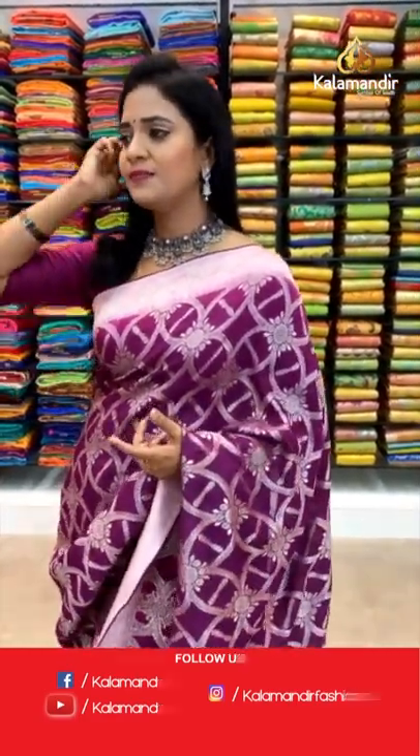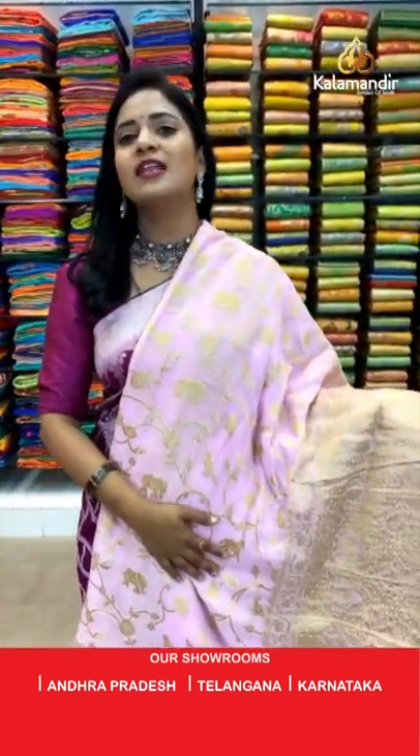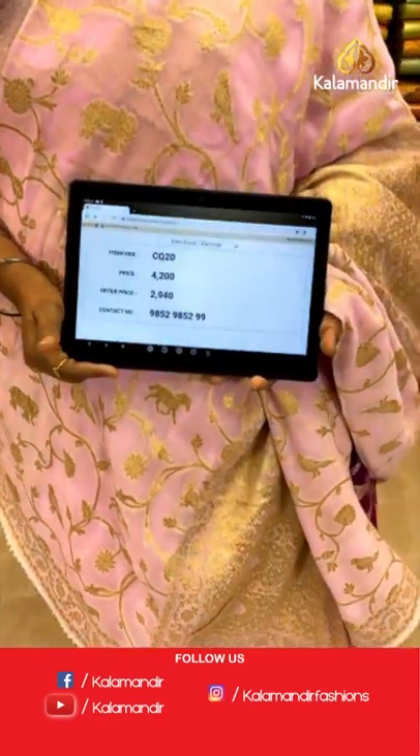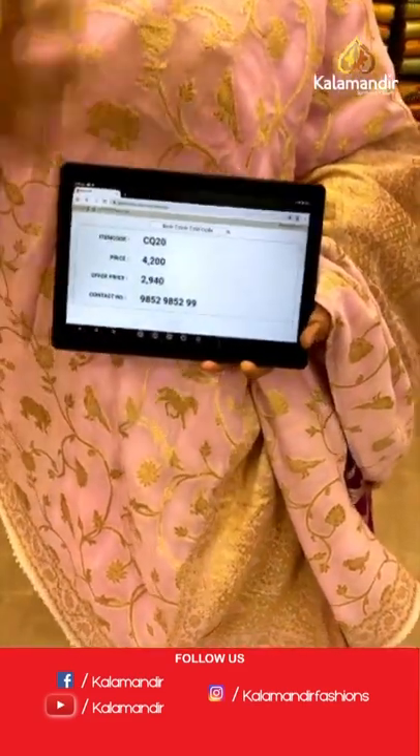One more color in the same pattern — a very light, baby pink color. All over body florals. Pallu with heavy zari weave. Border is with temples and florals. Blouse is of self plain. Saree code CQT0 and the price is 2940.